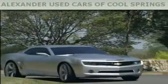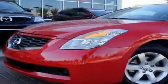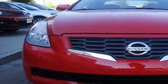Another fine vehicle offered by Alexander Auto Mall Cool Springs. This is a 2008 Nissan Altima. It has a 2.5-liter four-cylinder engine and an automatic transmission.